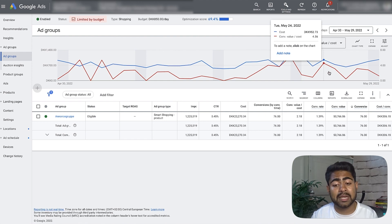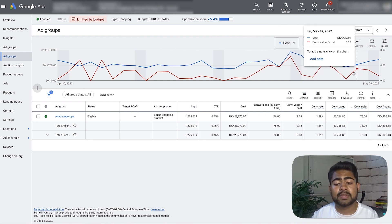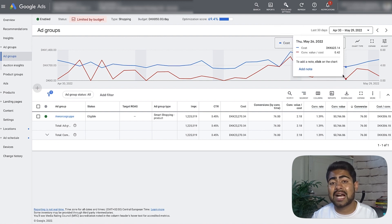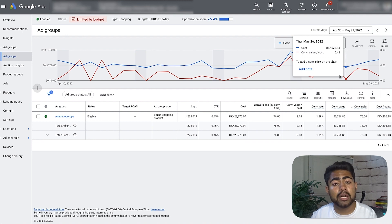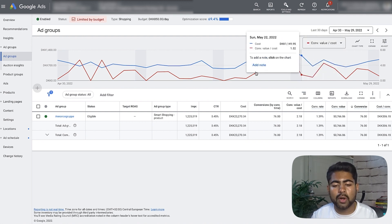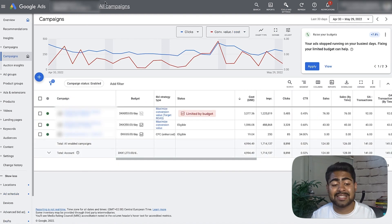There are ups and downs — some days 4.56, some days 0.42 — but the attribution is not fully attributed, so more sales should show up later. Overall, the campaign is getting much smarter. And this is 100% a testing campaign — these products were literally not tested before on this account, because right when I came in, the store owner decided to add some brand new products.